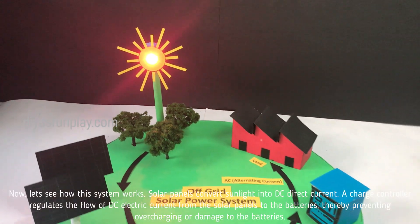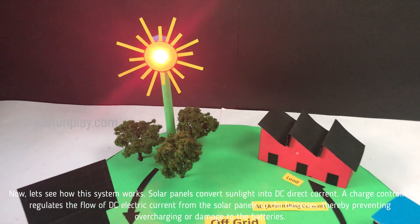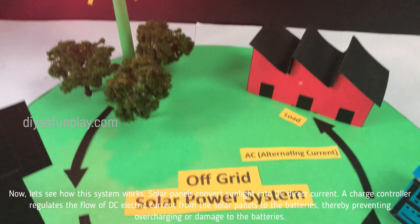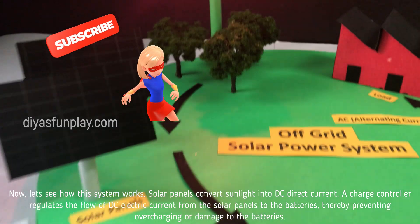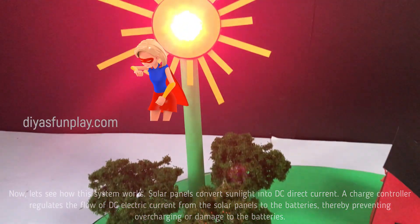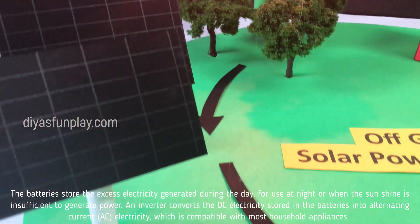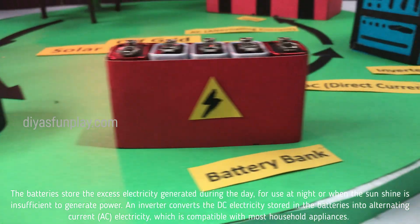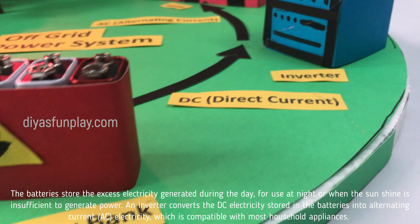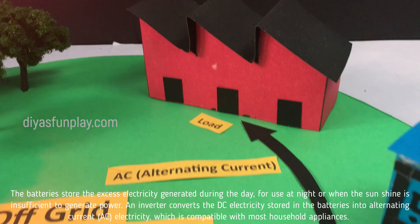Let's see how the system works. Solar panels convert sunlight into direct current. A charge controller regulates the flow of DC electric current from the solar panels to the batteries, thereby preventing overcharging or damage to the batteries. The batteries store the excess electricity generated during the day for use at night or when the sunshine is insufficient to generate power. An inverter converts the DC current stored in the battery into alternating current, which is compatible with most household appliances.